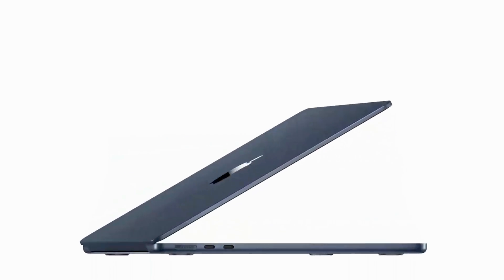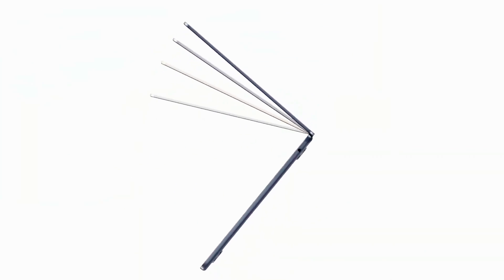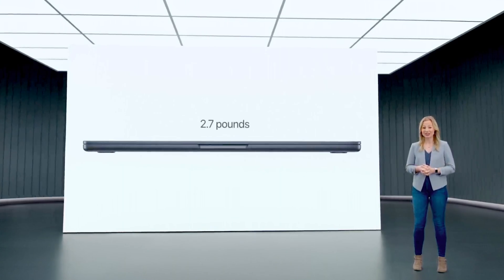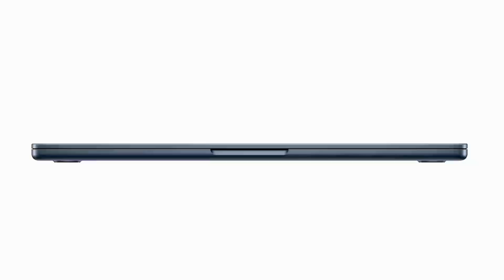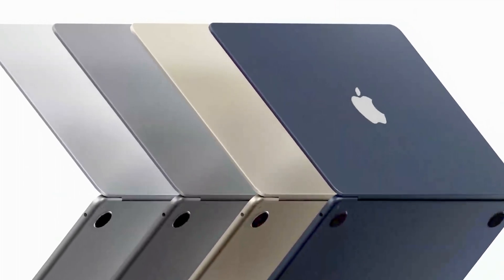Let's go over everything that's new with the MacBook Air outside of the M2 chip. The first one is obviously the design. Just like all the leaks and rumors predicted, we've now got a MacBook Air that vastly resembles the current 14 and 16-inch MacBook Pros. The tapered edge design is now a thing of the past, and they've once again managed to make the MacBook Air thinner and lighter. It's now 0.1 pounds lighter than the M1 Air and 0.44 inches at its thickest point compared to 0.63 inches on the M1 Air. And as far as we know, this Air is still fanless.